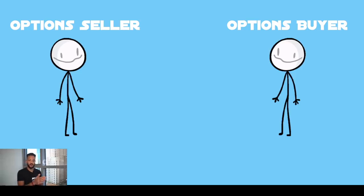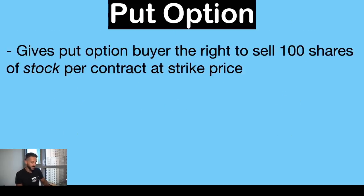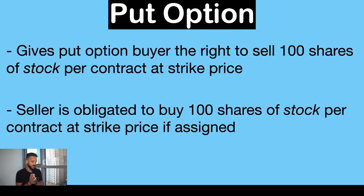In every transaction you have two sides: the seller — which in this case would be us, selling the puts — and the options buyer, the person buying the option from you, with the put option contract in between. The put option gives the buyer the right to sell 100 shares per contract at the strike price. More importantly for us as sellers: the seller is obligated to buy 100 shares of stock per contract at the strike price if assigned, and if that strike price is actually hit.